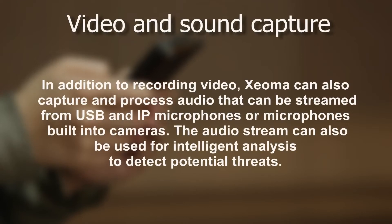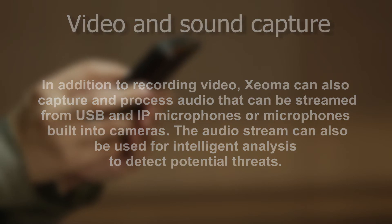Video and sound capture: in addition to recording video, Xeoma can also capture and process audio that can be streamed from USB and IP microphones, or microphones built into cameras. The audio stream can also be used for intelligent analysis to detect potential threats.